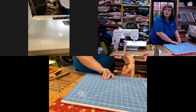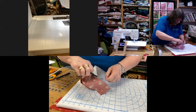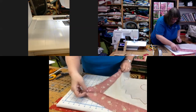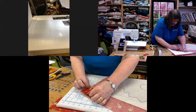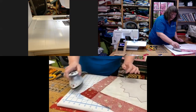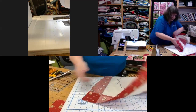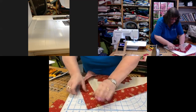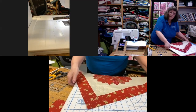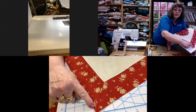All that remains now is the grand reveal. Never cut anything off until you've tested that everything is sitting nicely. Give it a press on the back, then turn it over and give it a press from the front. Because we've used such contrasting fabrics, you can hopefully see the beautiful point and the mitre that we've got there.